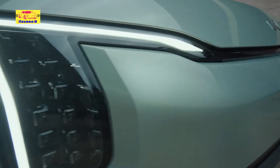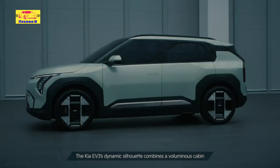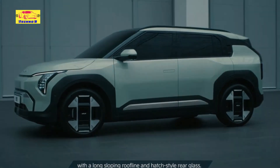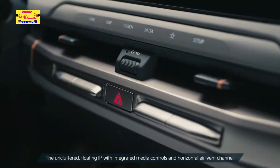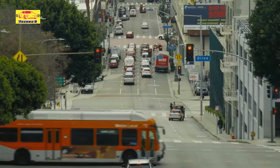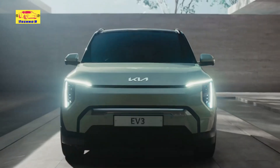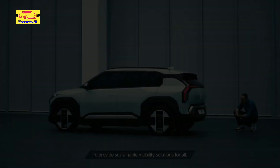Kia is ready to leave a lasting mark on the electric vehicle landscape with its upcoming 2025 EV3, a subcompact SUV meticulously crafted to suit a diverse range of consumers. Boasting an impressive range of 373 miles, the EV3 seamlessly blends cutting-edge technology, sleek design, and affordability, positioning itself as a formidable player in the swiftly expanding EV market.